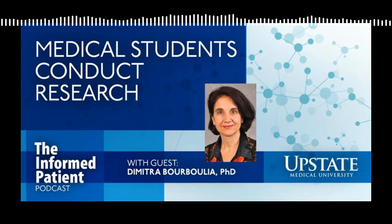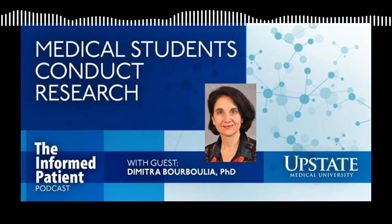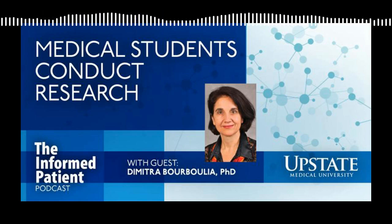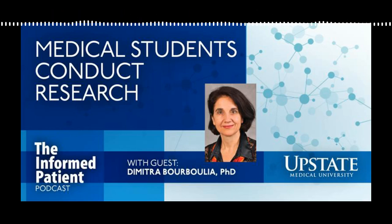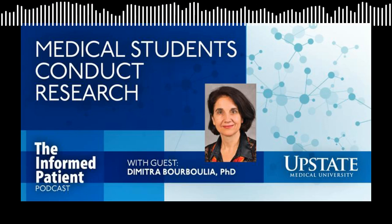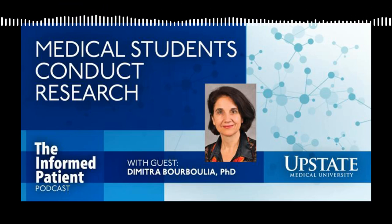Why do you think it's important for students to have the opportunity to do real medical research during their training? Thank you — this is a very important question. Studies have shown it's widely accepted that promoting research education through programs and initiatives like those at Upstate boosts long-term student career profiles. Students benefit long-term, and it also increases the culture of evidence-based research — basing our findings on facts and translating our data and results to clinical practice.